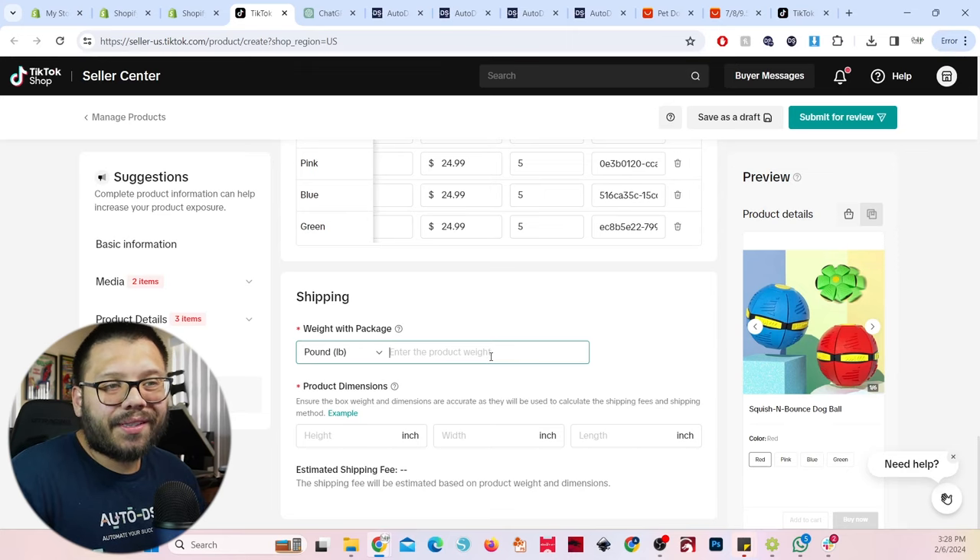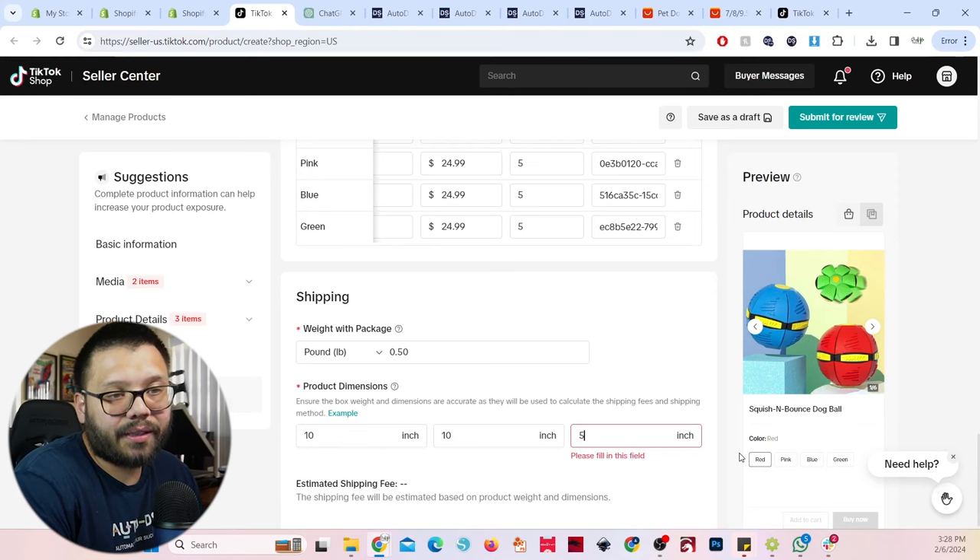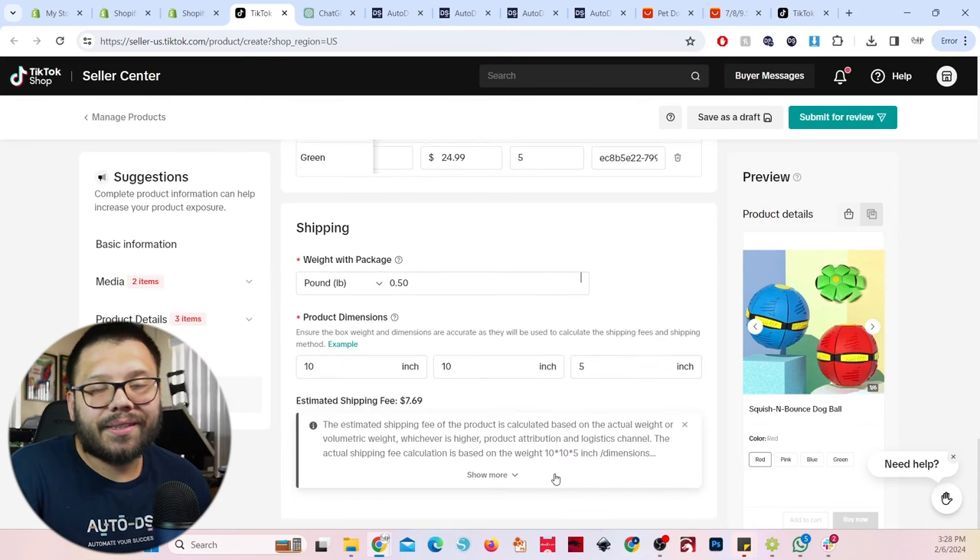For the shipping weight, we're going to be providing the tracking numbers ourselves. This really just gives us an estimate — let's put half a pound, and product dimensions probably about 10 by 10 by 5. Again, it doesn't really matter because at the end of the day we're giving free shipping. Now we're done — let's submit for review. Let's add one more product: our tennis ball. I also used the AI rewrite tool for this description. I liked the name 'mega fetch Titan,' so let's go with that — nine-inch tennis ball, not for actual tennis, it's a dog toy. No brand. We said this one's selling for $26.99.